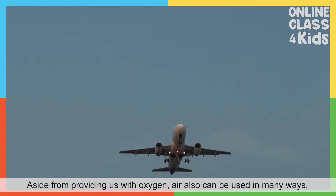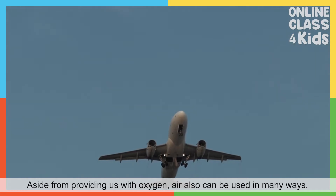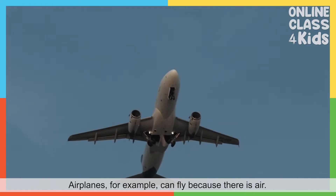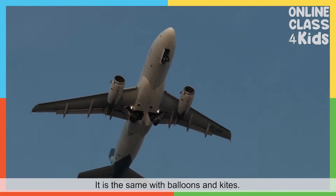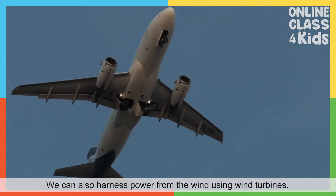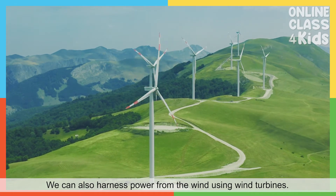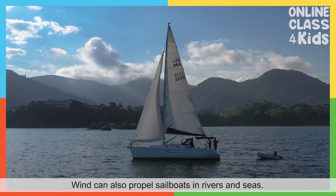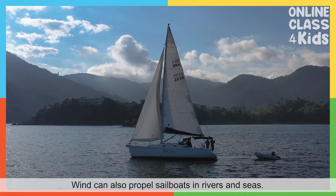Aside from providing us with oxygen, air can also be used in many ways. Airplanes, for example, can fly because there is air. It is the same with balloons and kites. Wind can also propel sailboats in rivers and seas.